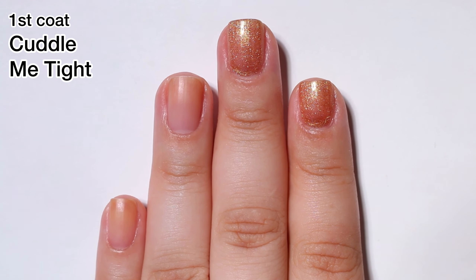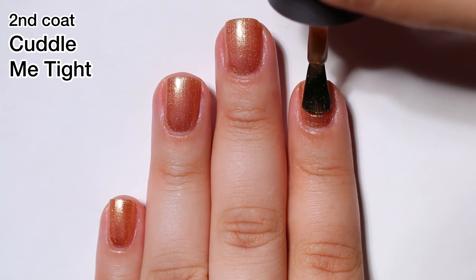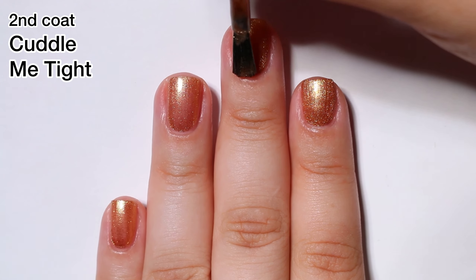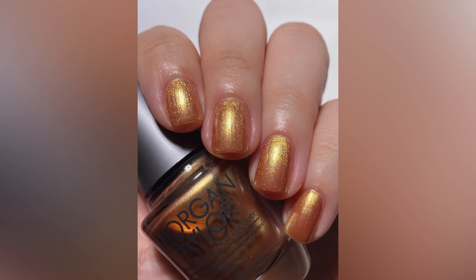Next up we have Cuddle Me Tight and this one — I wouldn't say it's gold, it's more of a bronzy copper color and I was actually surprised by it. I was expecting more of a gold because the promotional pictures for this collection made it look more gold. But I like that it's this kind of shade because gold is another one of those colors I really don't wear for a full manicure. It had a good formula and I got opacity in two coats.